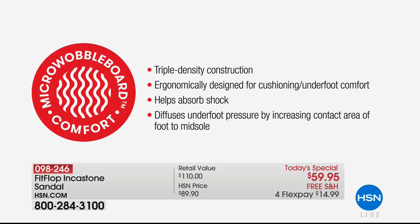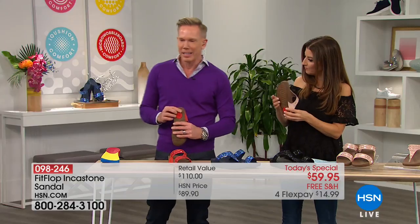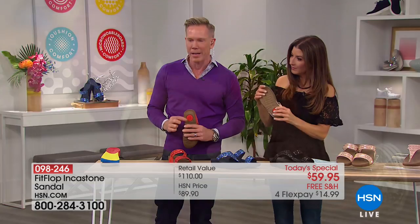Here are the key details: micro wobble board, classic heritage silhouette construction, and triple density. That means pressure is diffused throughout the shoe from heel to toe — three different places absorb shock and pressure when you walk down on the shoe, giving you all-day comfort. Check your current shoes: are they shock absorbing? Do they distribute your weight beautifully? Are they ergonomically designed? Do they give you that bounce? Look for the red plug — that's the Fit Flop signature. It will always tell you that this is an authentic Fit Flop shoe.